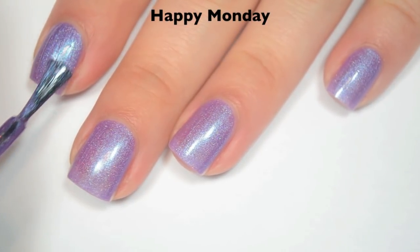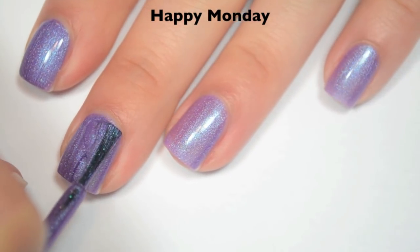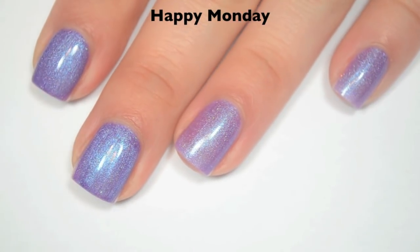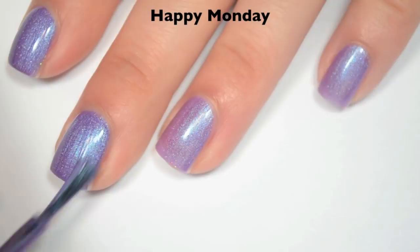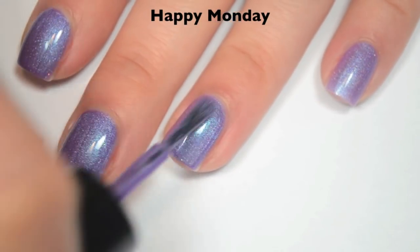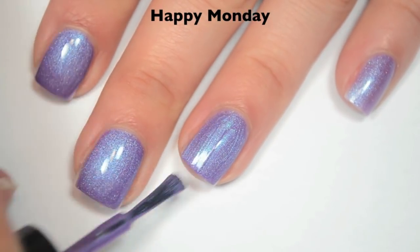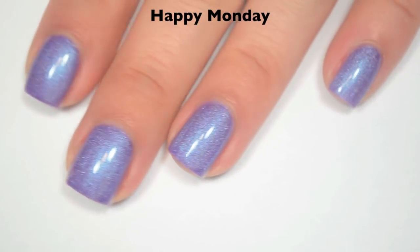So here is two coats. Two coats does cover completely on this one, and the majority, if not all, of those brush strokes do go away once it's fully dried. I still try to be careful just in case. This does dry a little bit dull, so you will want top coat. And there is the tiniest bit of texture from that scattered holographic that you might want to cover up as well with top coat. So there is two coats of Happy Monday.